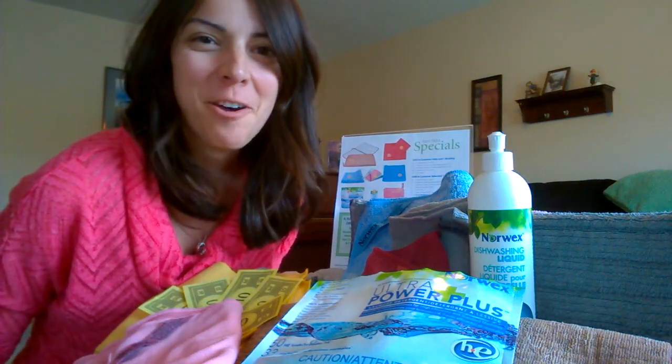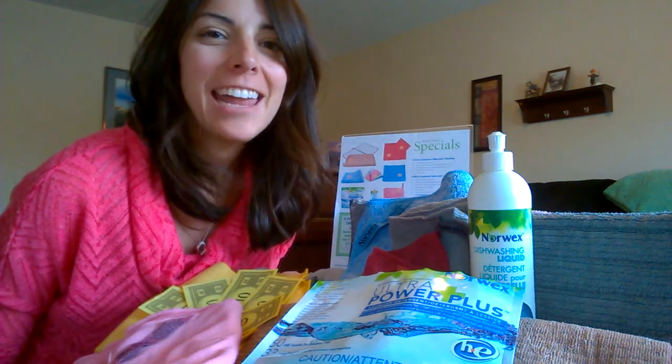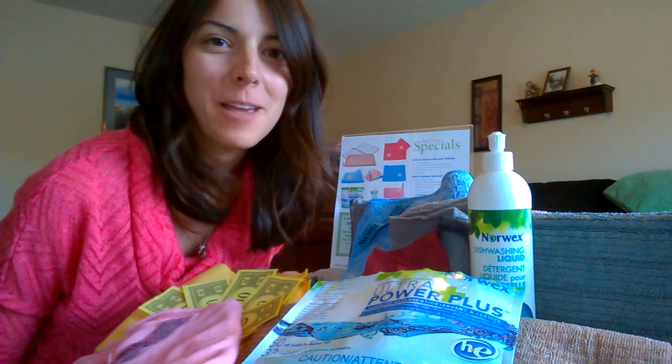Hi everyone, my name is Erin Thome and I'm a Norwex Consultant in Idaho Falls, Idaho.